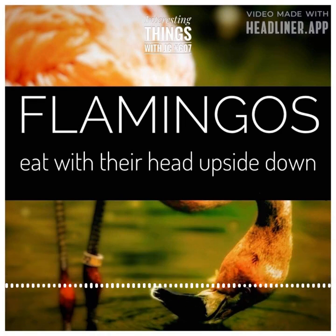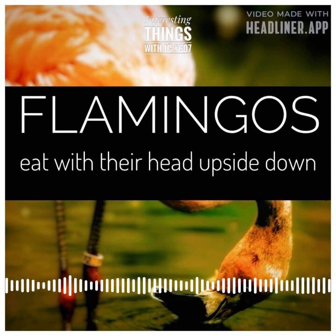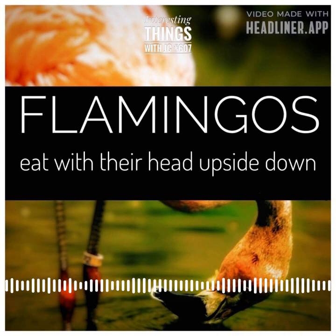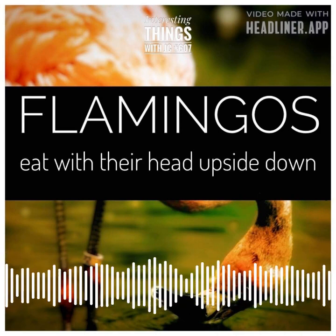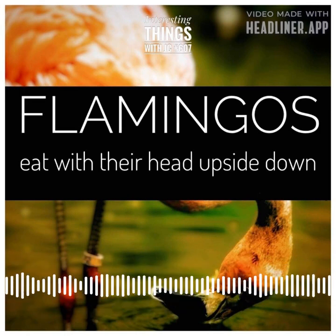Flamingos are creatures of the water, their sleek pink feathers gliding over the shimmering surface as they search for food. They're filter feeders, relying on their specialized beaks to capture tiny organisms that sustain them. As they sweep their beaks through the water, the comb-like lining inside the beak acts like a filter, trapping plankton, algae, and small crustaceans.